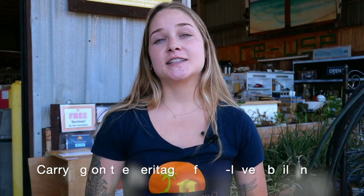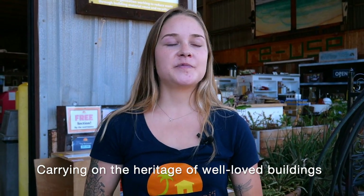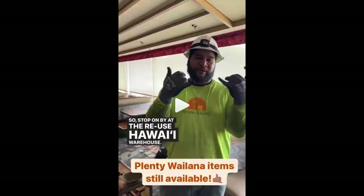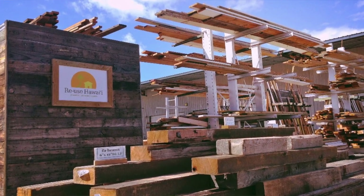Deconstruction is sad to see those places go. A lot of people were disappointed to see Lana Coffee House close down, but it's amazing that its legacy is able to live on through the material that we salvaged. A lot of the lumber that we salvage is from old growth forests that we'll never be able to get again, because it's from such old trees.